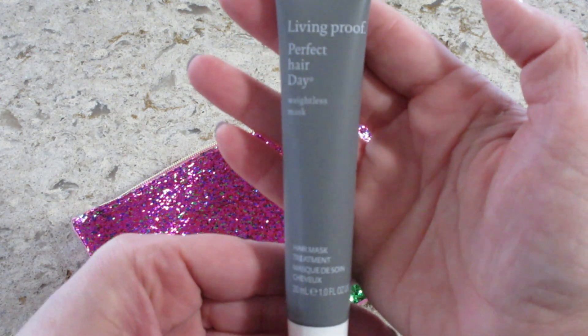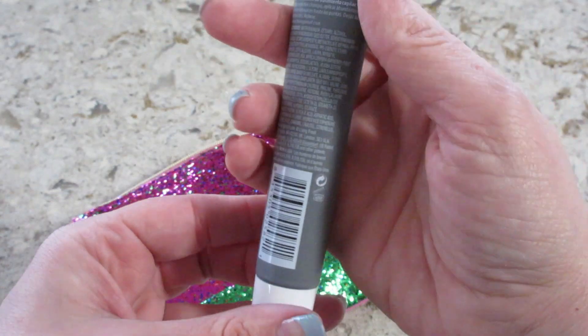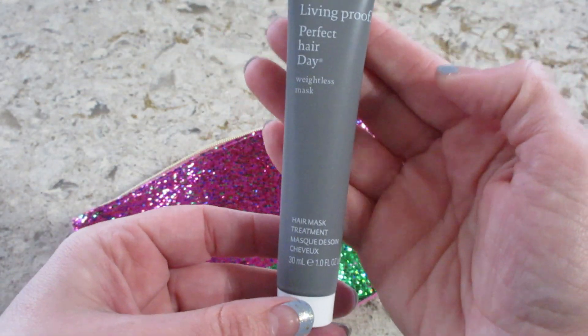So the first item that I have is Living Proof Perfect Hair Day, and it says it's a hair mask treatment. I'll definitely use that — I love hair products.